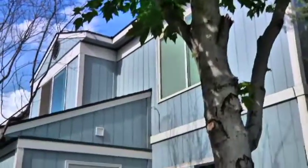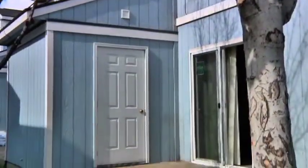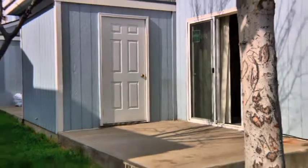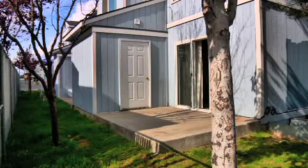The living area of these homes also features a sliding glass door that steps out onto a lovely back patio for summertime relaxation. These units also feature an attached storage shed, making them perfect for all your extra belongings.